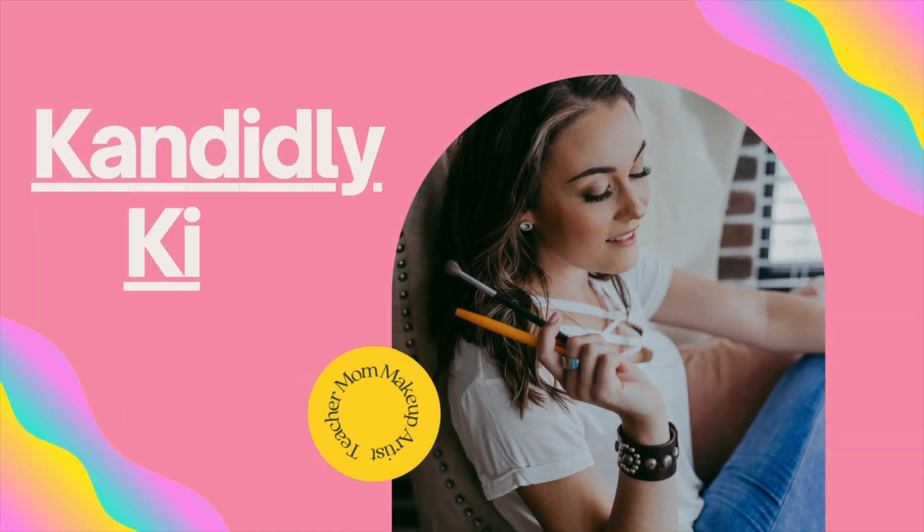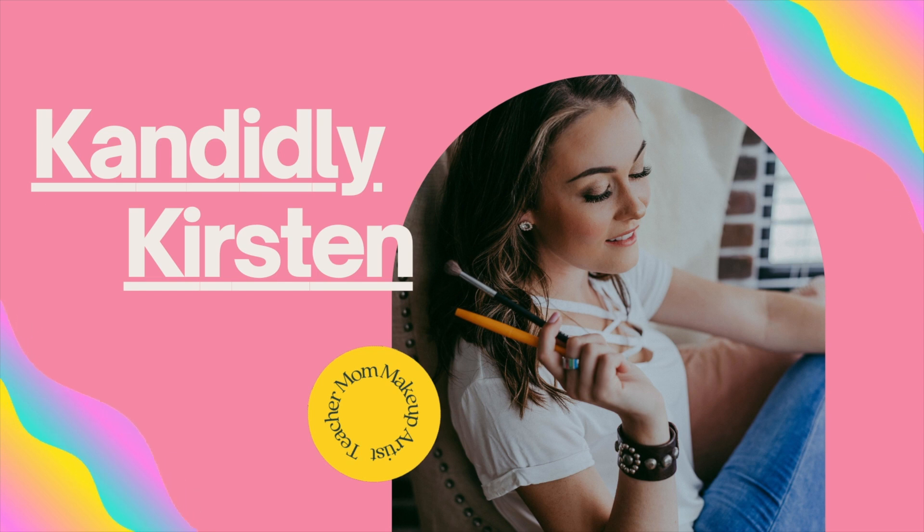Hi friends and welcome back to my channel. I am so excited to be bringing you part two of my get this classroom flipping ready to go for September for the first day of school. For those of you that don't know me, my name is Kirsten. I am a pre-kindergarten teacher here.